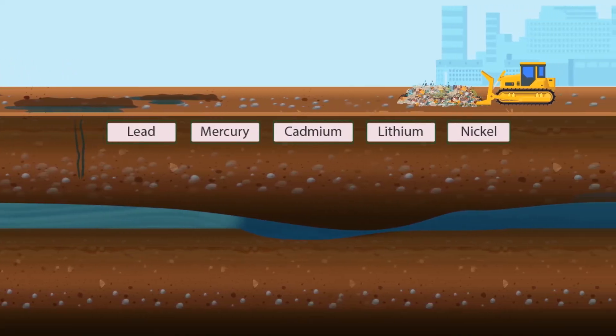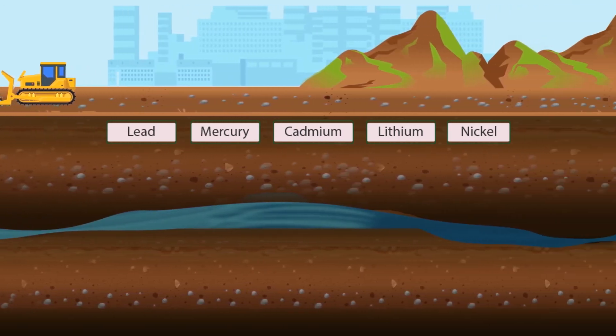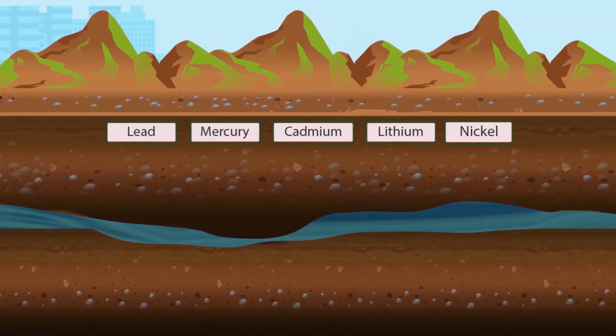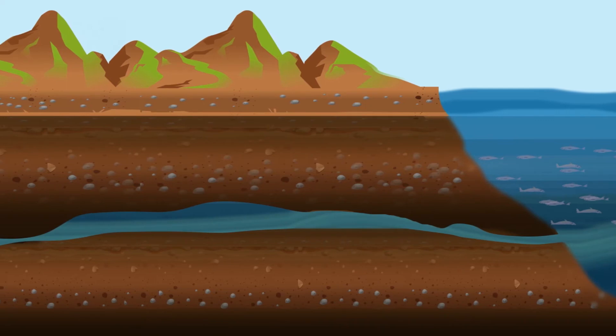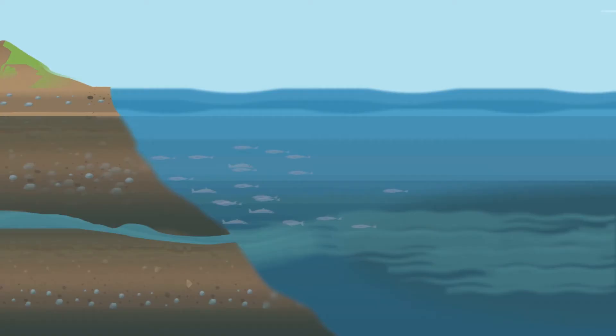There are approximately 3 billion batteries disposed of annually, with nearly all of them containing some heavy metal contaminant like lead, mercury, cadmium, lithium, or nickel. Dirty waste items like these are going into our soil and waterways, which led to legislation as we have it today.